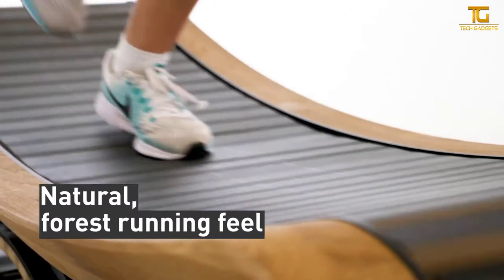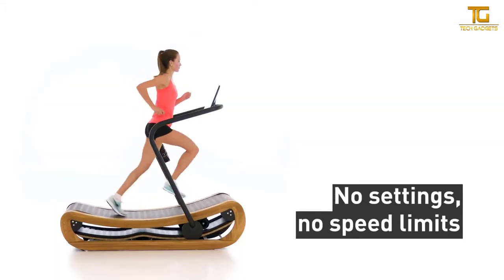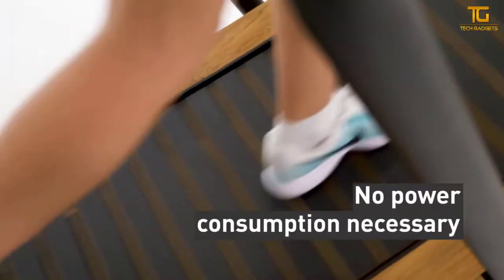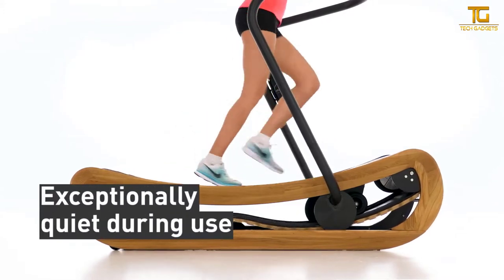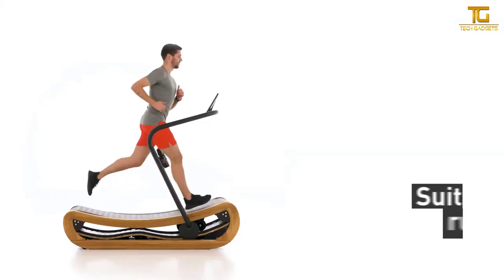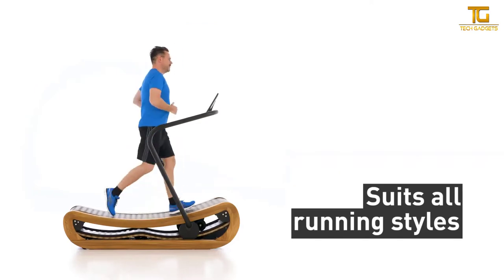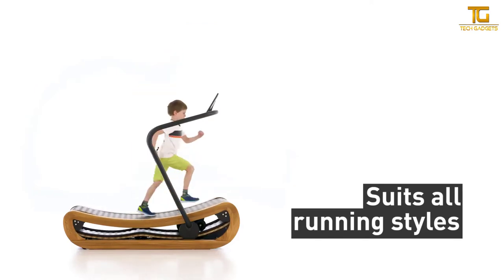The SprintBog also gives you a more natural feel, mimicking the landscape of an off-road run on a path or in a forest. There are no new settings to adjust and no speed limits. The SprintBog will adjust to suit your personal needs. Most interestingly, you don't need a power source — this treadmill is powered by your own body. Just hop on and begin running; it's that simple.